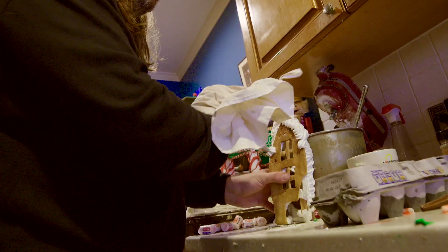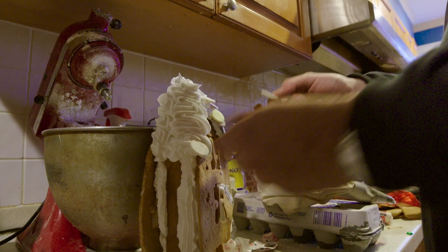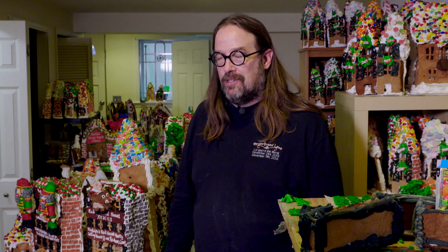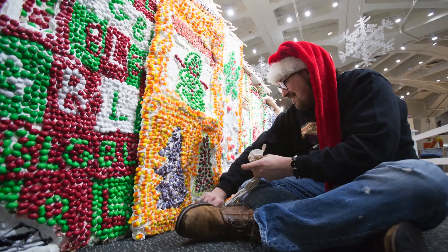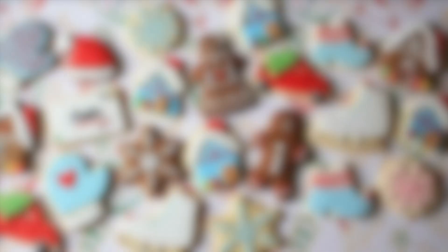Levitch designs, bakes, builds, and decorates gingerbread villages for a living right out of his home in Queens. About one month start to finish, with a couple hours of actual labor — but you really need these things to get hard as a rock before you move them. The secret behind his record-setting villages? Three ingredients: gingerbread, icing, and candy. Nothing else. Guinness won't allow wood, foam, plastic, glue, nails, or staples — it has to be entirely edible. And you can't use chocolate, marzipan, or fondant to stick things together.